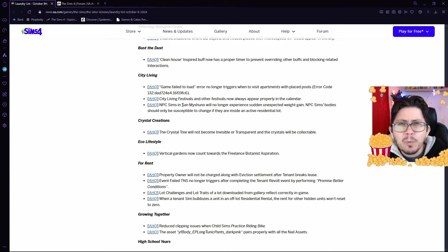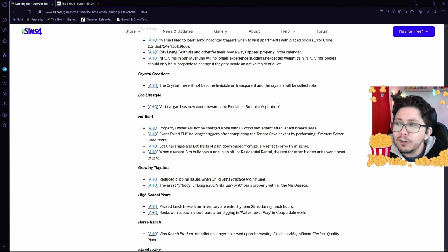The City Living Festivals bug, where the festivals weren't appearing properly in the calendar, is being fixed. The very weird Sanmashuno bug that made NPC Sims experience sudden weight gain is also being fixed. In Crystal Creations, there was a problem with the crystal tree becoming invisible or transparent so that the crystals could no longer be collected. When this happens, you would see the crystals suspended in mid-air, but the tree was nowhere to be found and you weren't able to click on the crystals to harvest them.